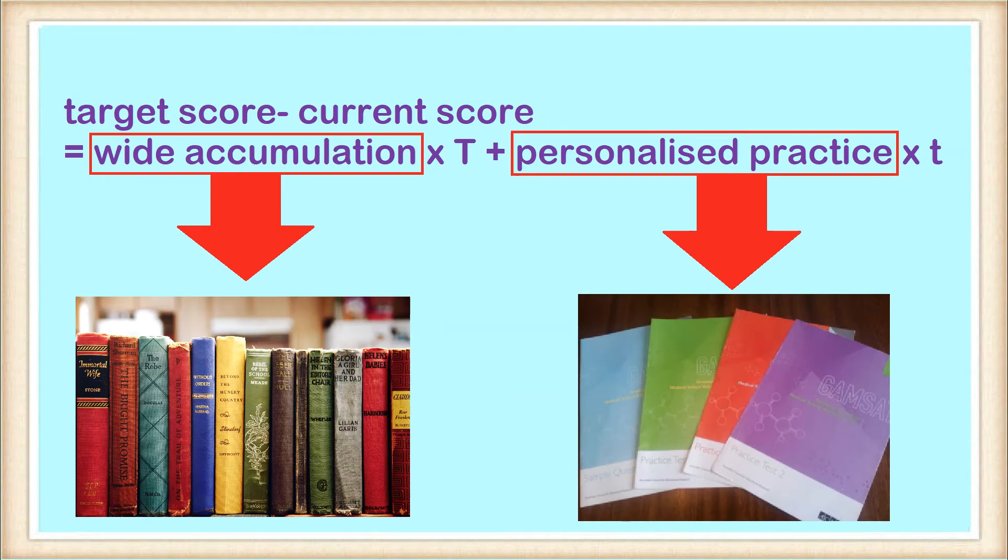Wide accumulation refers to things like reading classic books, revising science concepts, doing your essay assignments, and keeping up with current affairs to build your arsenal for Section 2. In other words, activities which generally require consistent effort over the long term and which may prove beneficial to GAMSAT in a less obvious manner. Personalized practice refers to targeted work based on your own strengths and weaknesses, which will rapidly improve your marks — but only to a limit set by your background skills and knowledge gained through wide accumulation. T denotes time, and it is capitalized for the accumulation factor because this part requires more time.